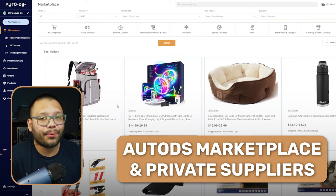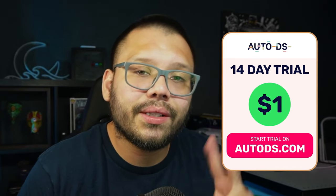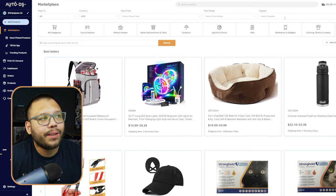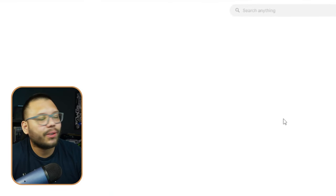The first supplier on this list is going to be the AutoDS private suppliers and marketplace. There are going to be a few different ones, but let me show you how you can find only local United States suppliers. Once you're signed up with AutoDS — you can sign up right now for a trial for just one dollar for two weeks — the first page you'll see is the marketplace.